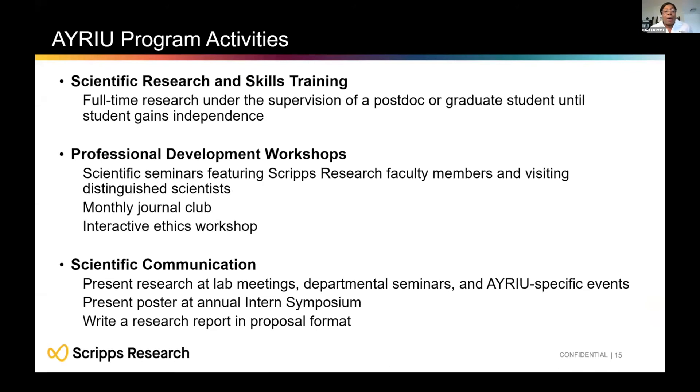The AYRIU program centers on full-time research in the laboratory, working with a postdoc and graduate student, with increasing independence as you grow more comfortable with techniques and research. Professional development workshops include faculty seminars, a monthly journal club where you present, and an ethics workshop. Scientific communication is key — you'll present your research in lab meetings and at AYRIU-specific events, participate in an annual intern symposium, and write a research report at the end of your experience.